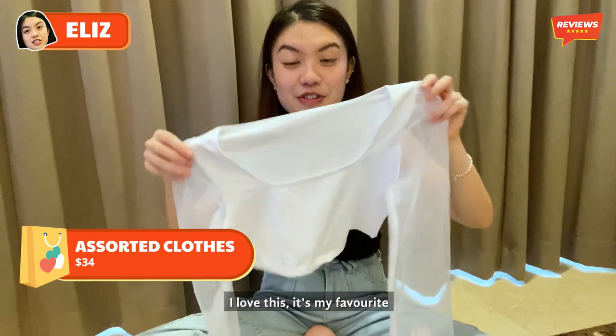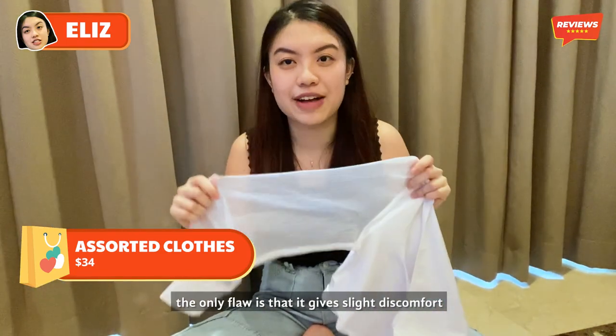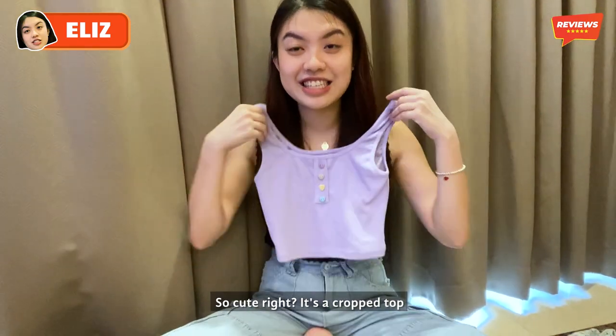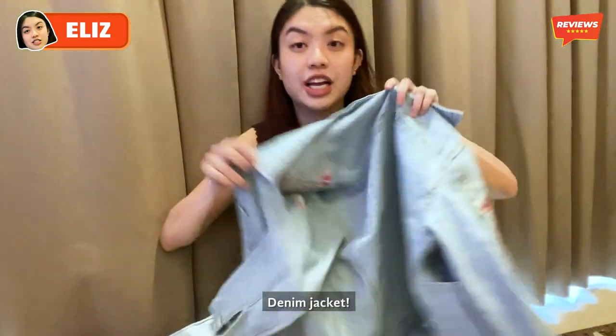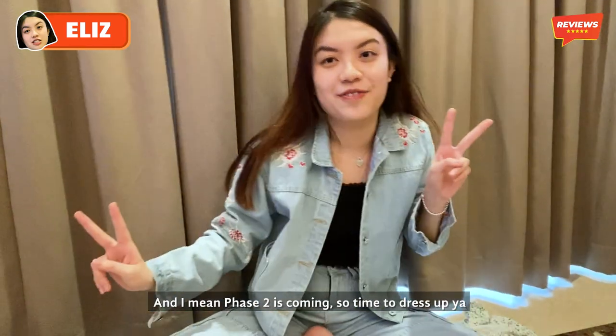I love this. It's my favourite — it's actually a mesh top. The only flaw is that it gives slight discomfort, but it's really pretty. And this is a crop top — there are little cute heart-shaped buttons in pastel colours. And a denim jacket — I really love the floral details here. Phase 2 is coming so it's time to dress up!